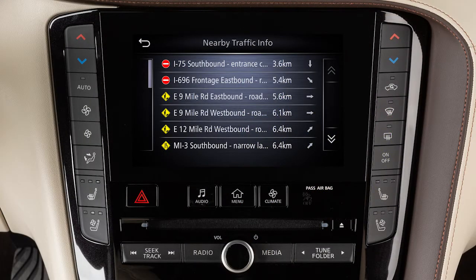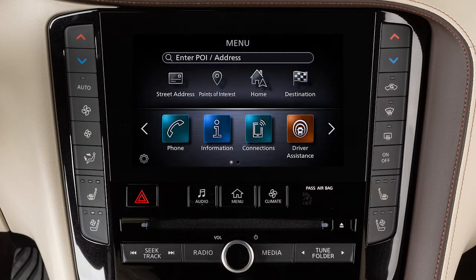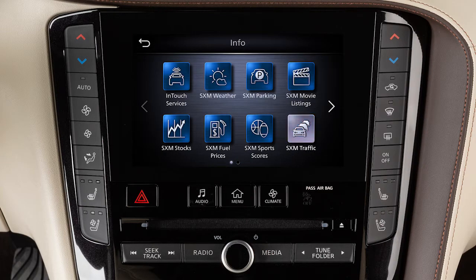To view traffic information, press the Menu button, touch Information, then SXM Traffic.